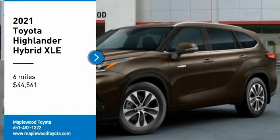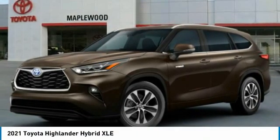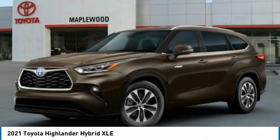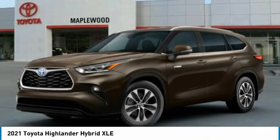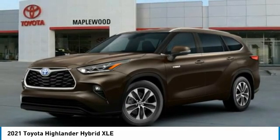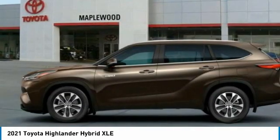Looking for the right vehicle? Check out the 2021 Highlander. The Highlander is the SUV that's thought of everything. The Highlander offers seating for up to seven and features Toyota's innovative center stow design — the second row bench seat folds away, leaving a pair of captain's chairs.